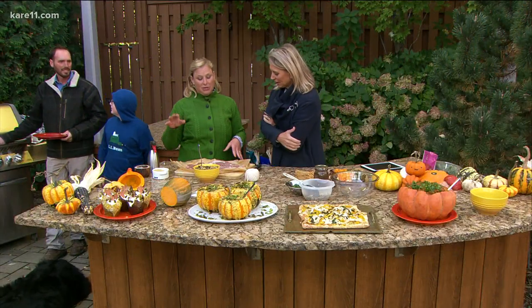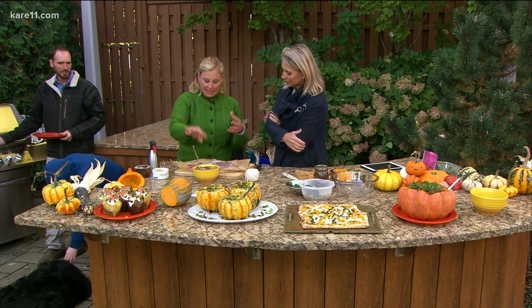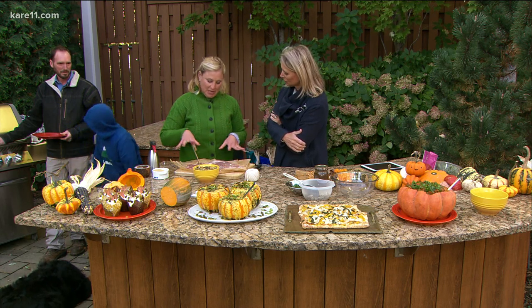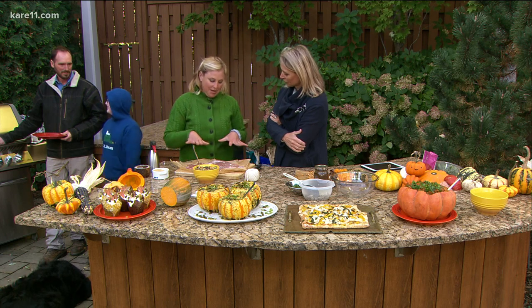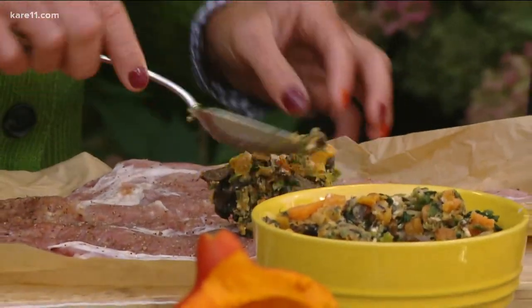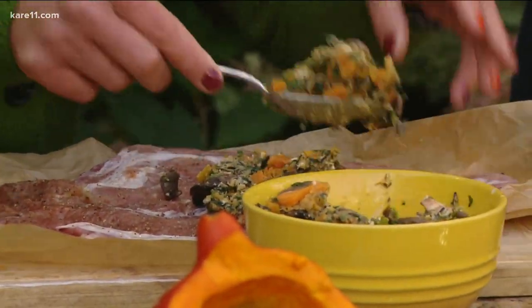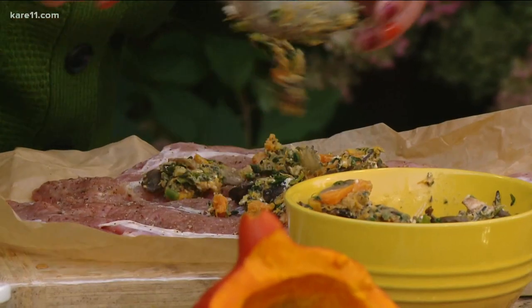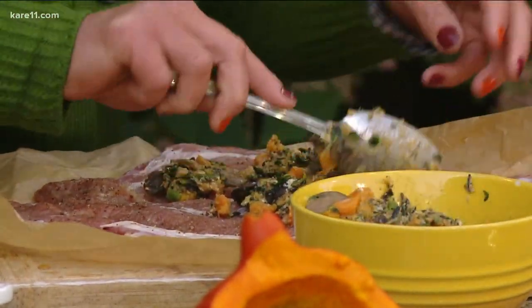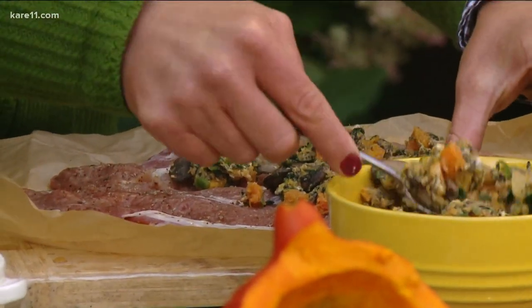This is the recipe we're sharing today — a roulade, which is a German-style recipe. You take a tenderloin, smash it down to make it thin, and then put in a filling made up of squash, mushrooms, wild rice, spinach, and goat cheese.